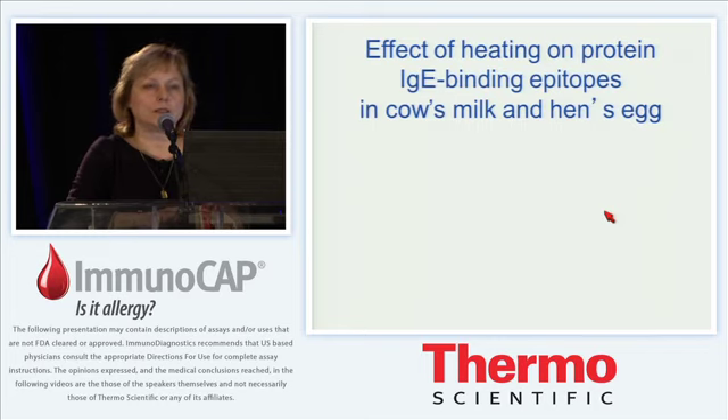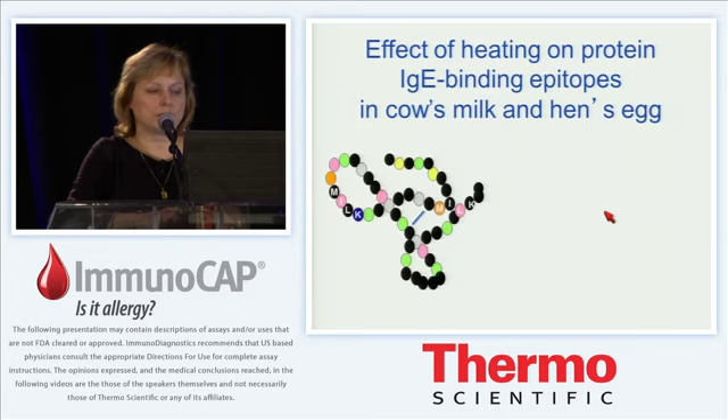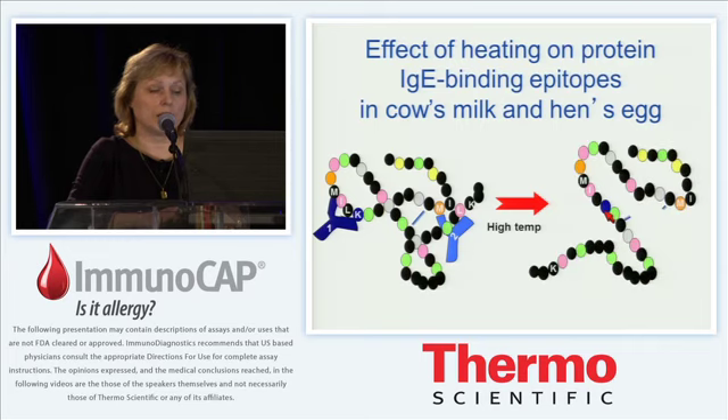The reason is that different fractions of allergens in milk and in egg white have different susceptibility to heating. Heating makes a big difference for certain proteins that are susceptible because it will destroy conformational epitopes, and therefore it will abrogate the binding to those conformational epitopes. This will be associated with a milder form of allergy to both milk as well as egg.